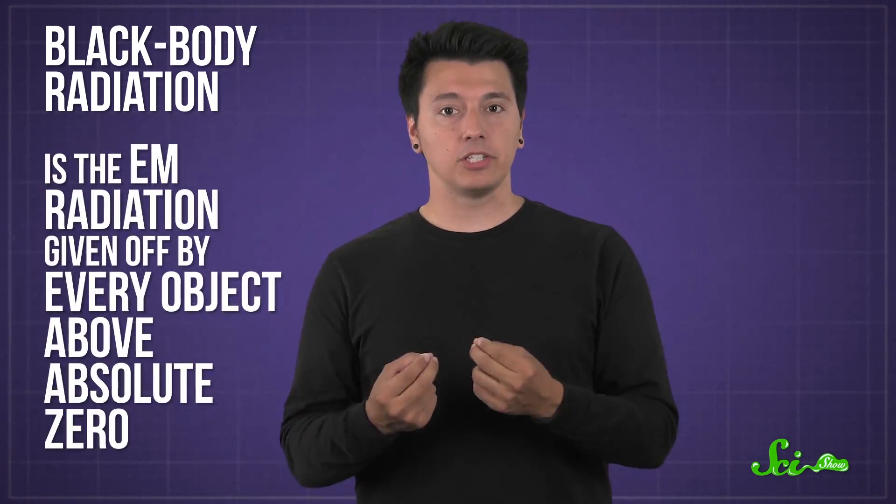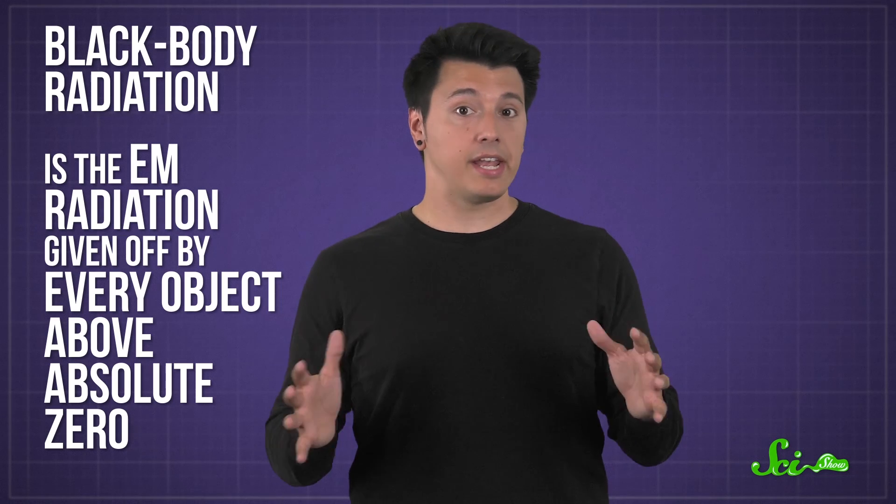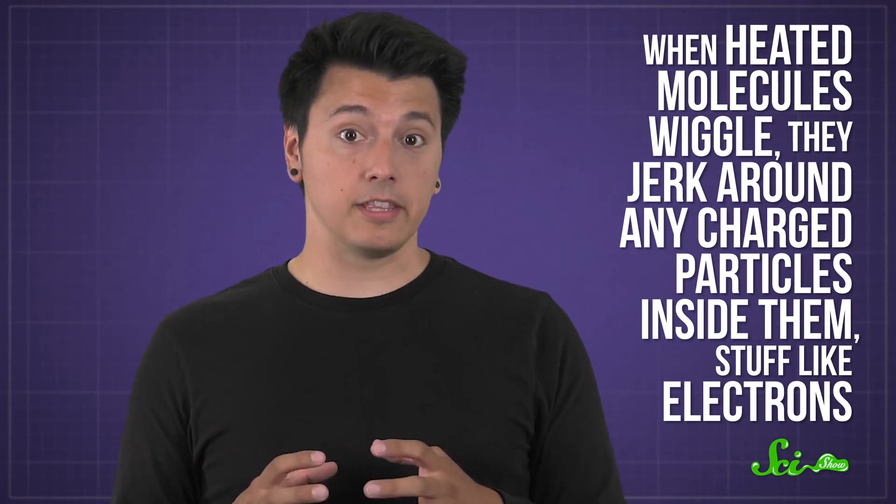So why do hot, vibrating molecules give off radiation at all? And why specifically infrared? It has to do with something called black body radiation. This is the EM radiation given off by every object above absolute zero — objects with any heat energy at all, including you, me, and aliens in the latest Predator movie. It happens because when heated molecules wiggle, they jerk around any charged particles inside them, stuff like electrons. And charged particles being pushed or tugged is actually what produces EM radiation in the first place.